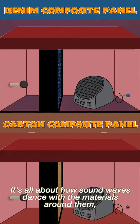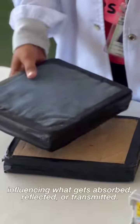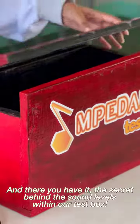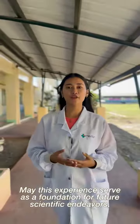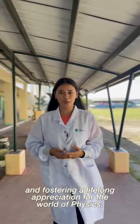It's all about how sound waves interact with the materials around them, influencing what gets absorbed, reflected, or transmitted. And there you have it — the secret behind the sound levels within our test box. May this experience serve as a foundation for future scientific endeavors, fostering a lifelong appreciation for the world of physics.